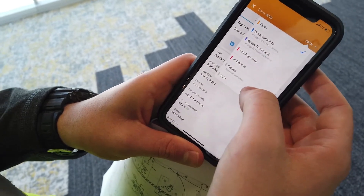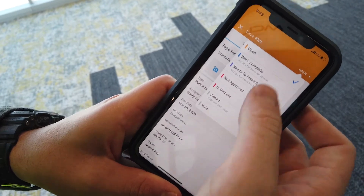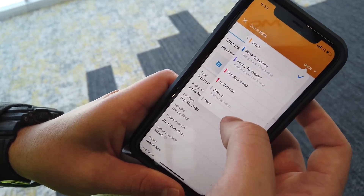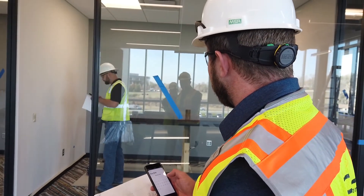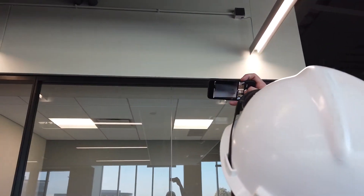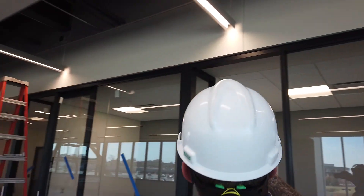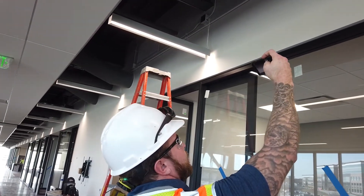We can send it to a sub and they can read the location, see what needs to be addressed, and then show us the work is complete so we can check it off. If we do it on paper, sometimes there are questions about where something is, and there's not really any way of holding people accountable because it's hard to keep track of when it was sent or given to them.